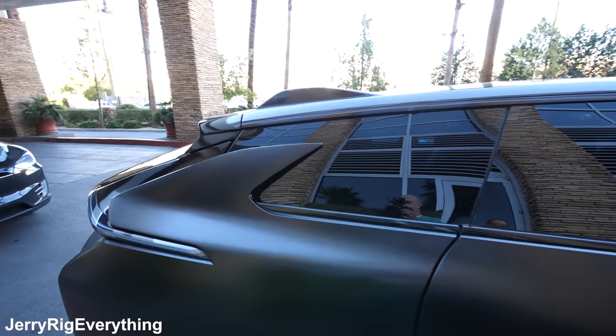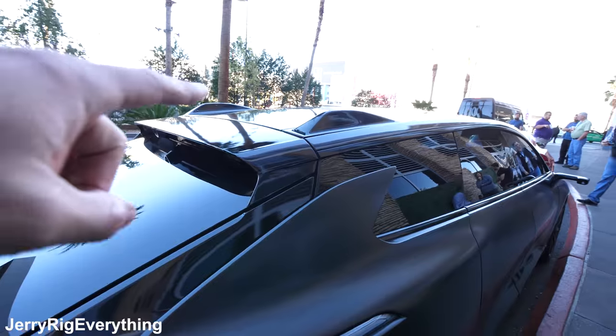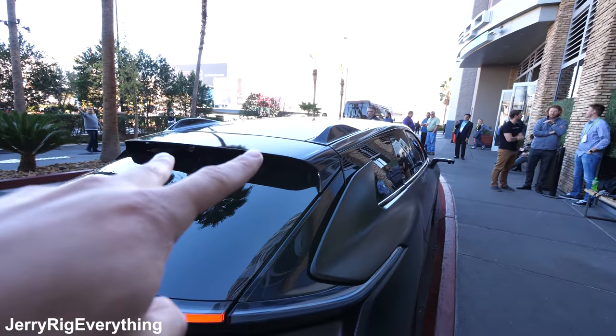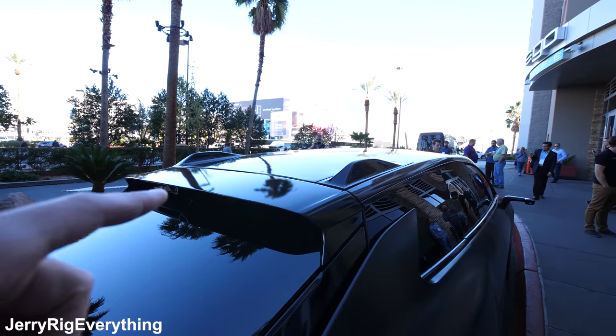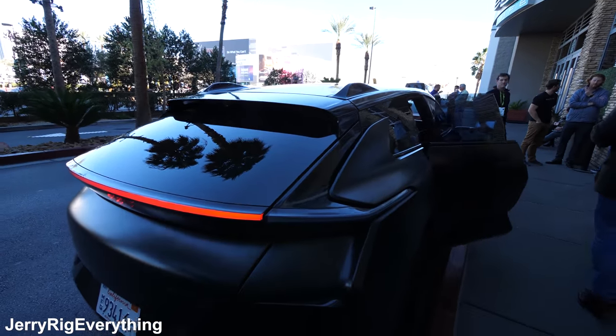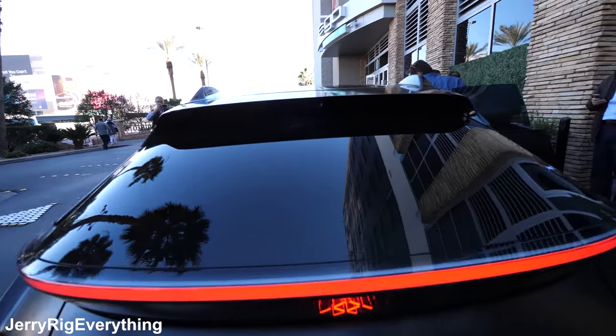One of the extremely unique features of the Faraday Future are these dual antennas on the back — these little shark-fin-looking things — which give it a really strong internet connection with 350 megabits down, which is faster than most broadband connections in the United States.